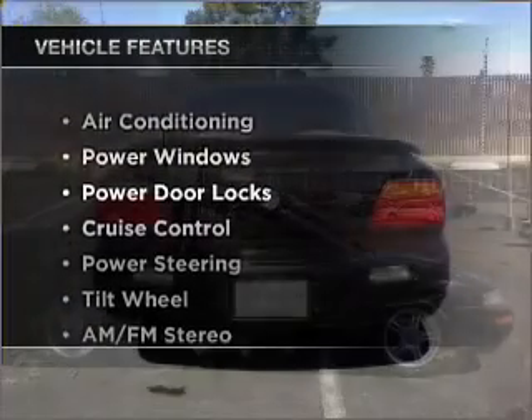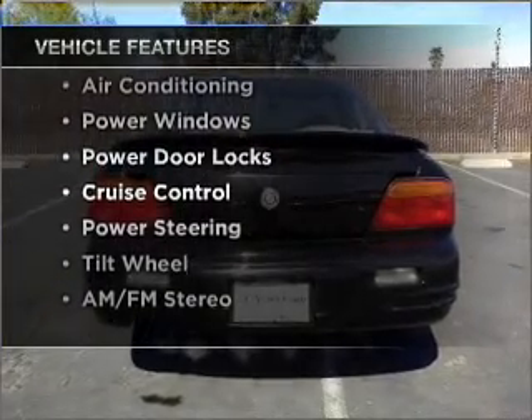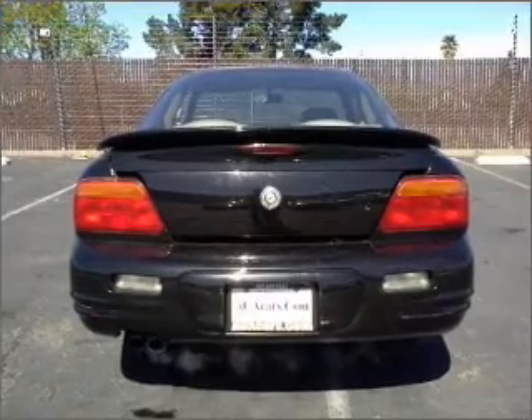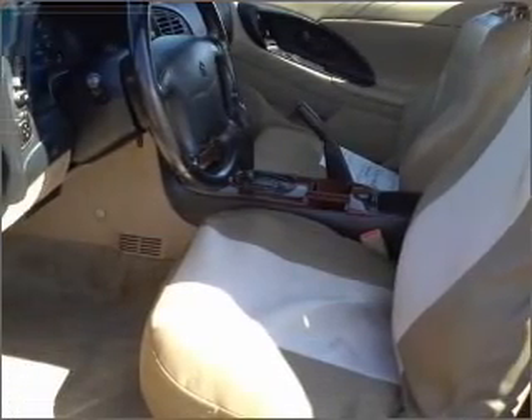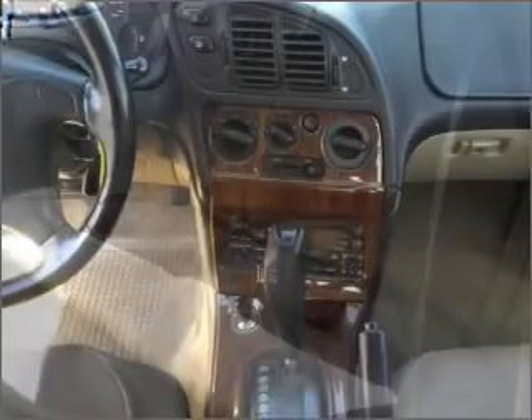Plus, enjoy these notable features that are included in this vehicle: air conditioning, power door locks, power windows, power steering, cruise control and AM-FM stereo, and an adjustable tilt steering wheel. Our website offers more information on all of our vehicles. Call us today to start test driving.